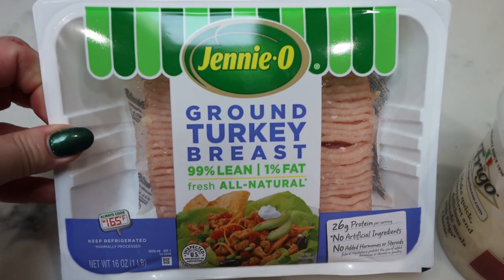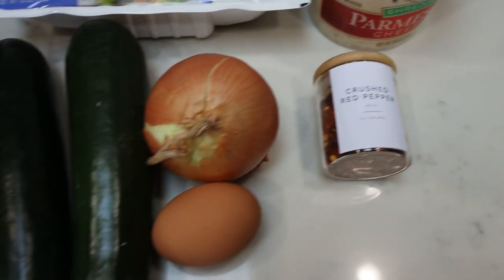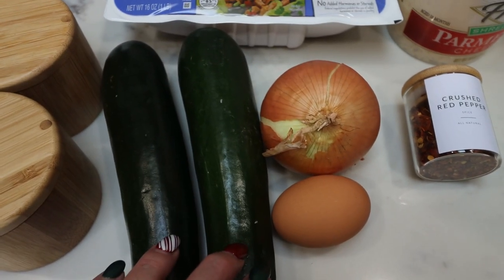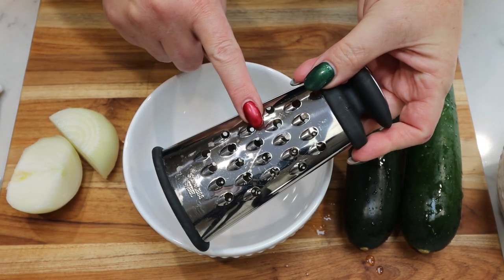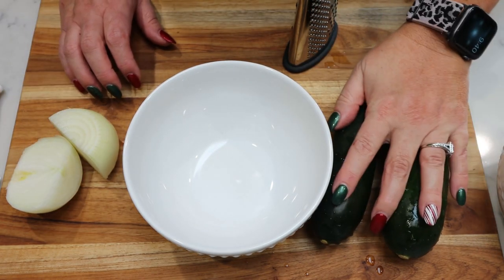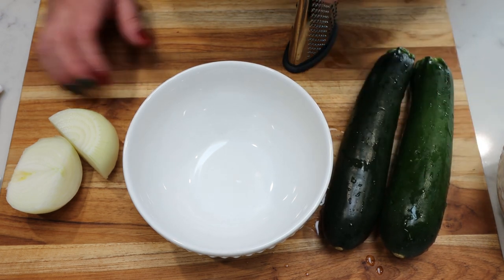I have a pound of 99% ground turkey, some fresh parmesan cheese, crushed red pepper flakes, one egg, one onion, a couple of small to medium sized zucchinis, and some salt and pepper. First I'm going to grate half a cup of onion and one cup of zucchini using a cheese grater. I washed them and they're ready to go.